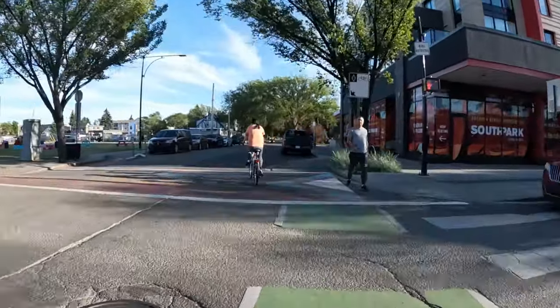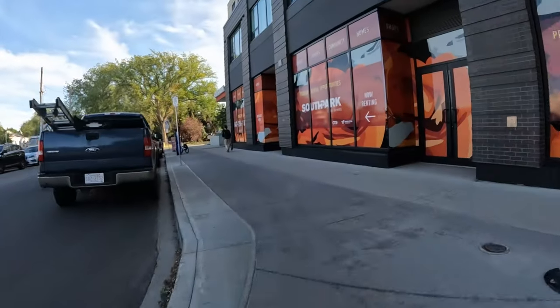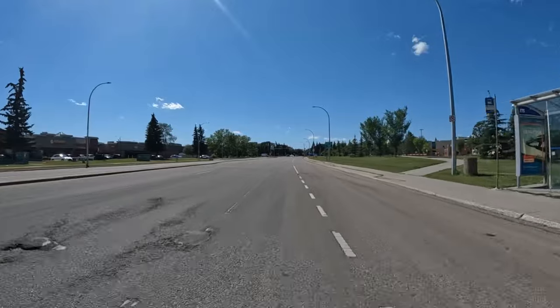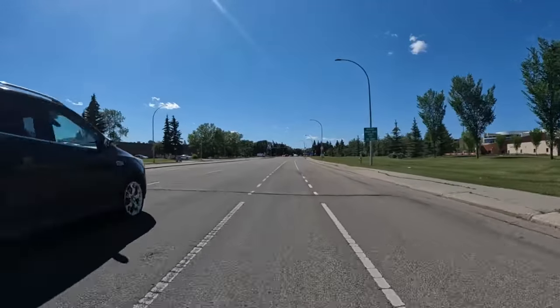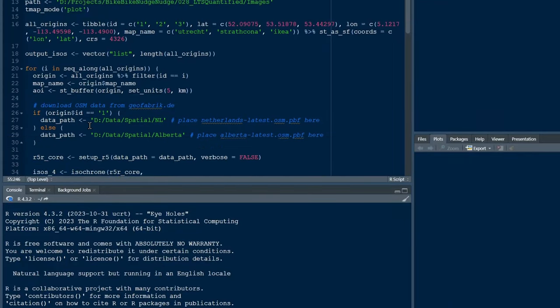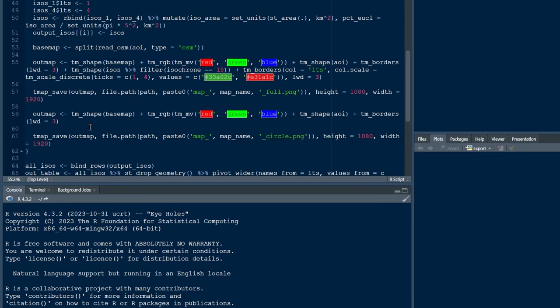In this video, I will show what the actual biking distance catchment area looks like compared to the circular catchment area. I will also show how this actual catchment area can shrink if there's a lack of low-stress cycling infrastructure. I will demonstrate this with three examples from two cities — limited to three due to the increased data, setup, and computational time requirements for this type of analysis.